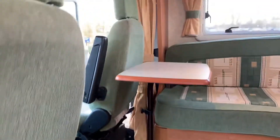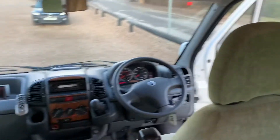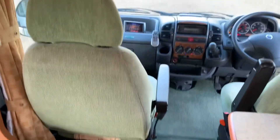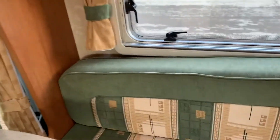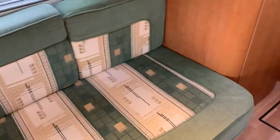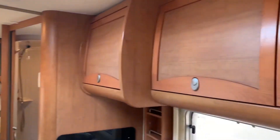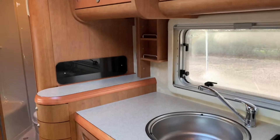Going into the vehicle, we have the two front seats — both captain seats, so they swivel to face the inside of the van. Nice seating area, plenty of overhead storage all the way round the van. Really clean and tidy van, extremely tidy for 2005.